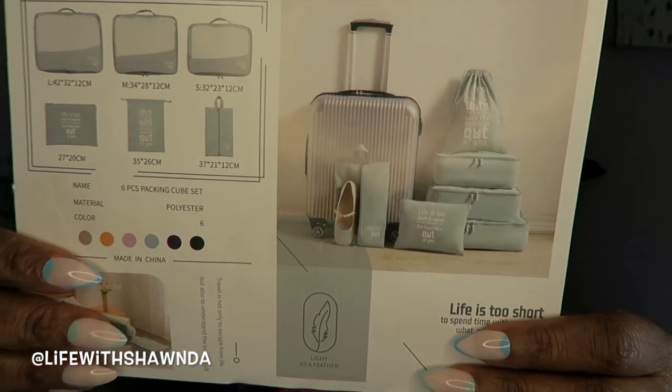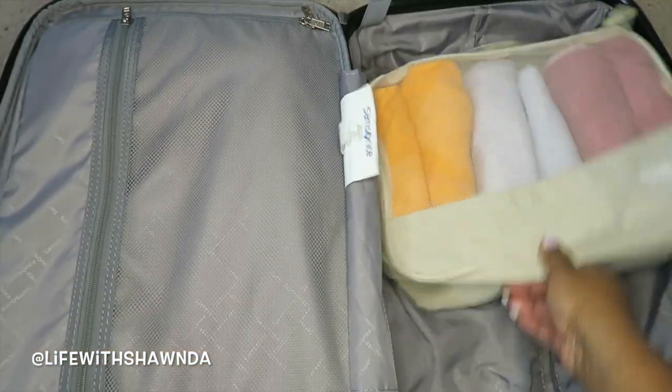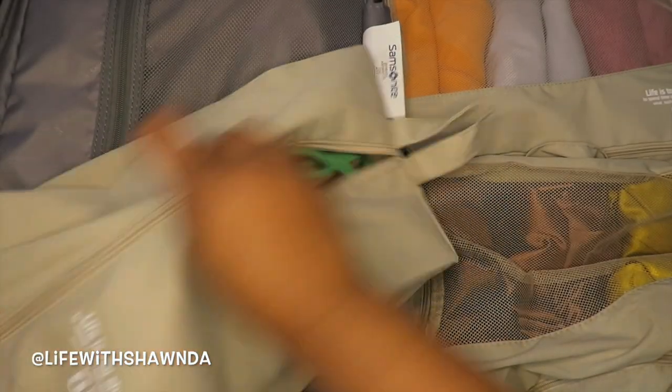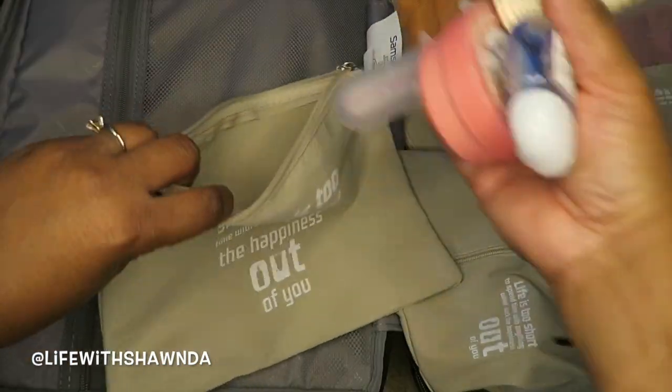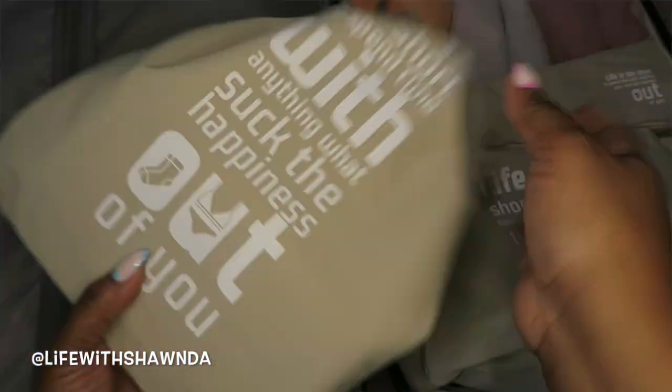Next up I have packing cubes. I already have some packing cubes in pink which are mine, but this neutral tone would be great for hubby when we go on trips — we're going on a trip in January, and possibly December as well. The cubes come in a pack of six. They have this cute little picture on the front to give you an idea of what everything looks like and the different sizes. This is awesome for keeping your suitcase organized. It's kind of like a bag in a bag in a bag, and it has this little pouch that will be great for toiletries. I love the neutral tone — this is great for packing.